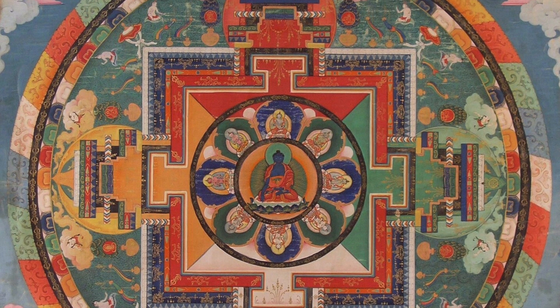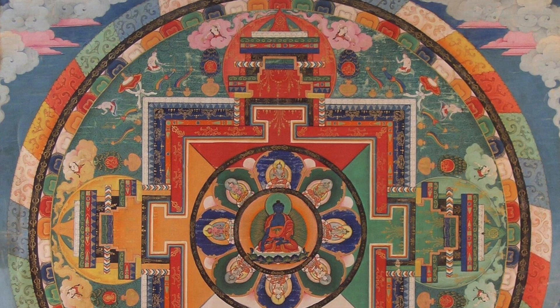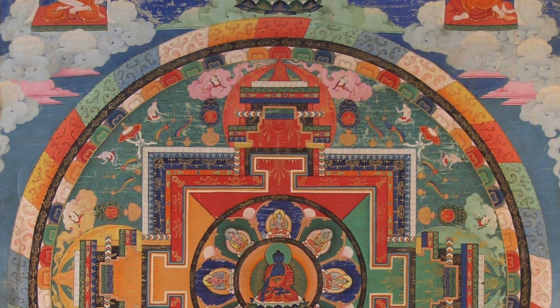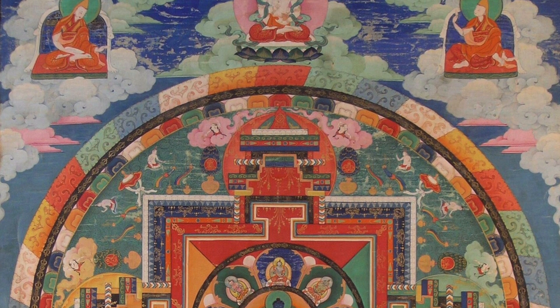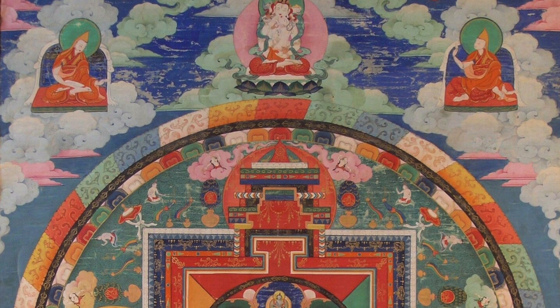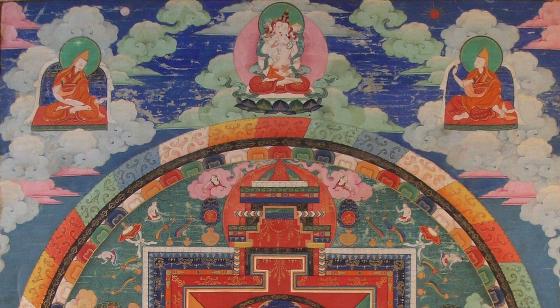With Medicine Buddha, we have really three topics that need to be looked at to understand what's going on with Medicine Buddha mandalas. The first topic is the central figure, the second topic is the shape, and the third topic is the mandala configuration itself.